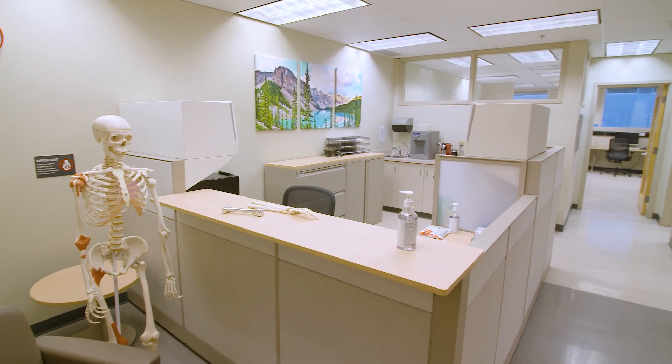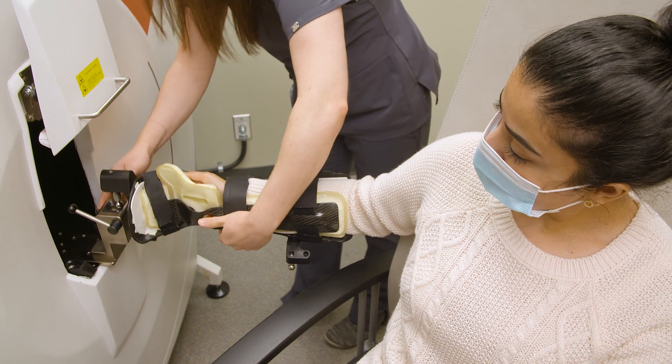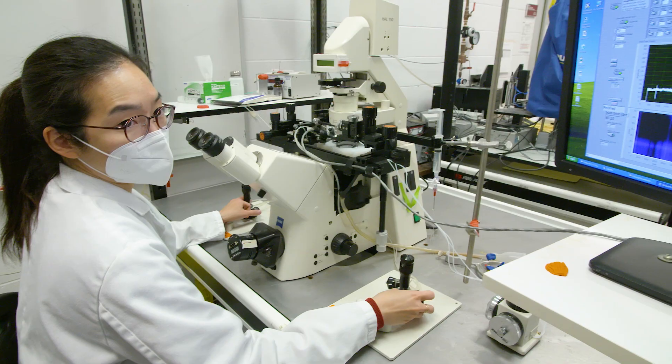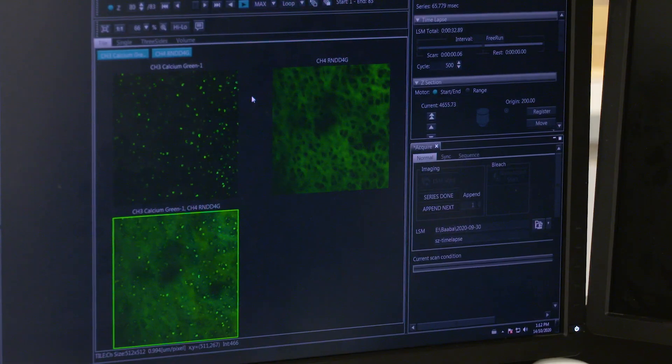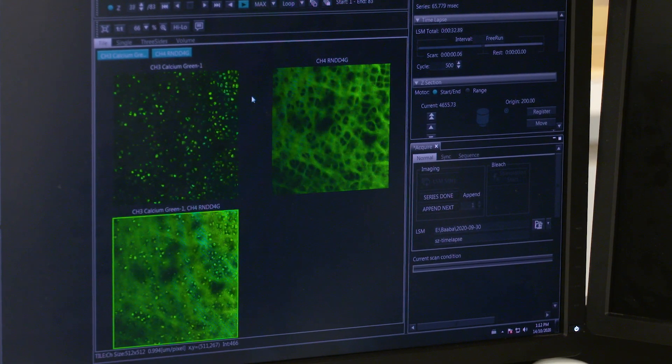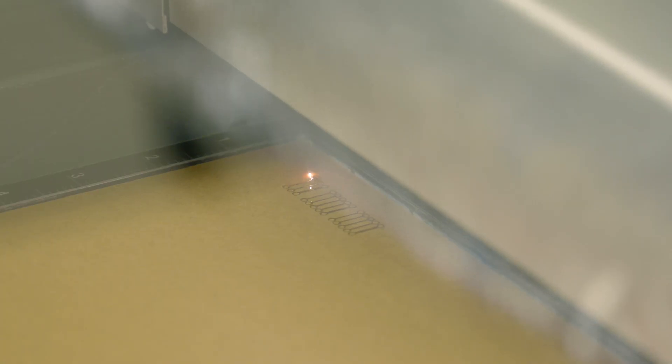There are many opportunities for a graduate in biomedical engineering. Of course medicine comes to mind — designing any kind of new prosthesis, new technology, new development — but also working on clinical trials, working on regulatory affairs, working for a company that builds new instruments or just actually improves them.